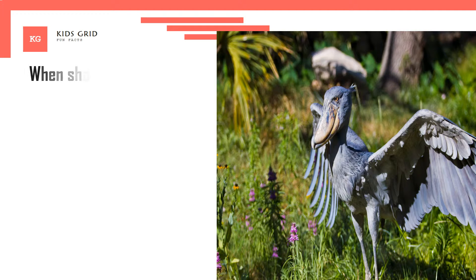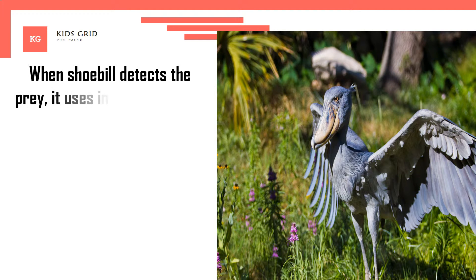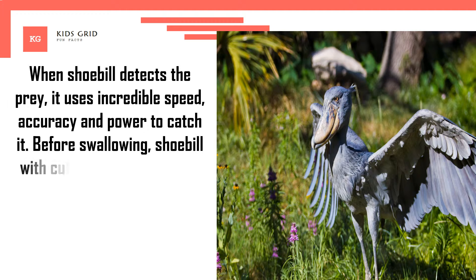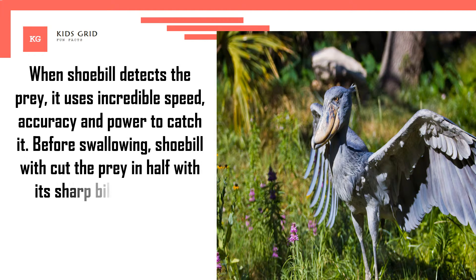When Shoebill detects prey, it uses incredible speed, accuracy and power to catch it. Before swallowing, Shoebill will cut the prey in half with its sharp bill.